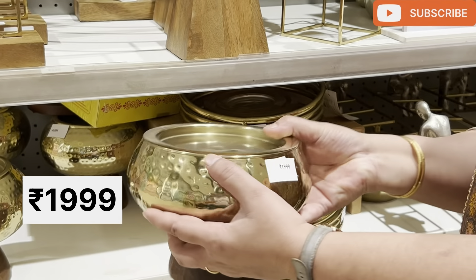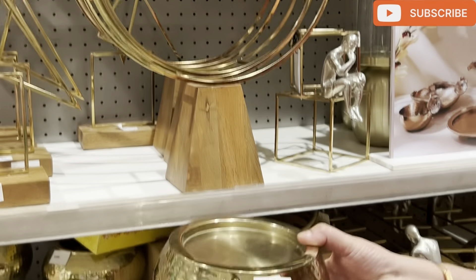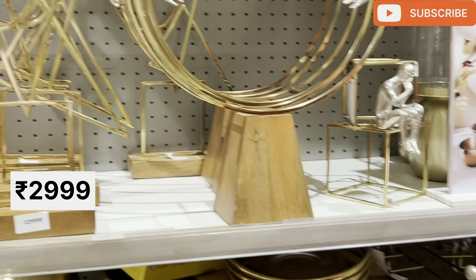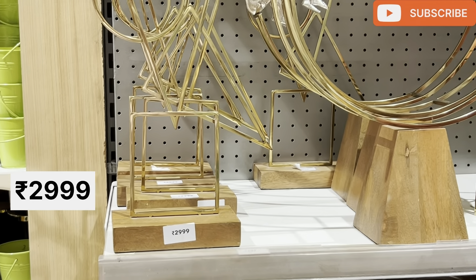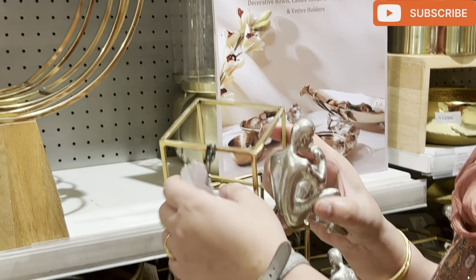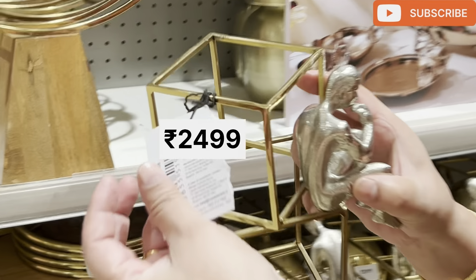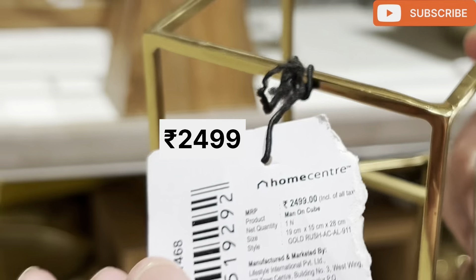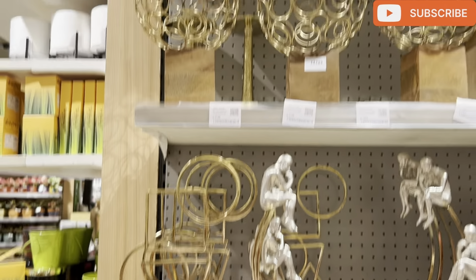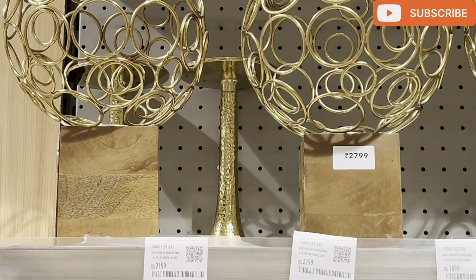Let's start with this. This is a very cute decor piece. It was just for 1,999 rupees, and it was for 2,999 rupees. You can see that the price is right, and you can have a discount on all these things.